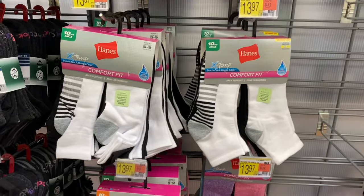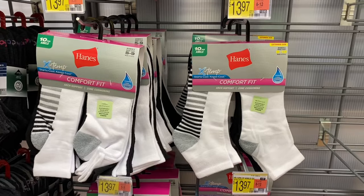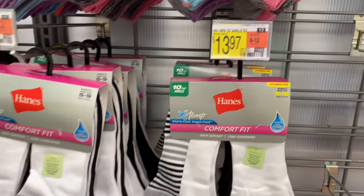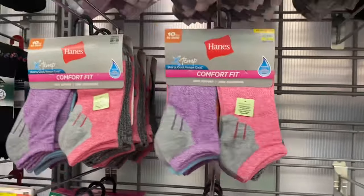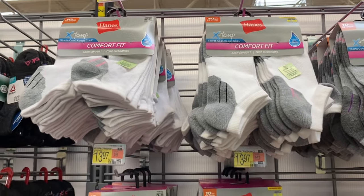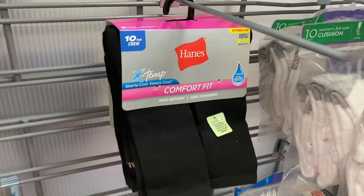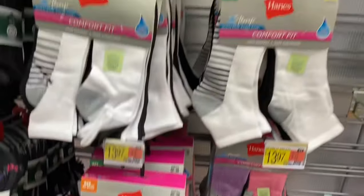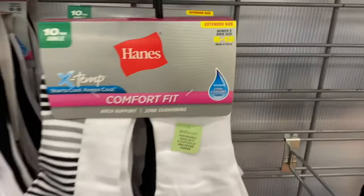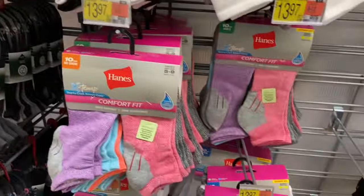They also have some new Hanes. I love the striped one — that is cute. Some are solid color. These are $13.97 for ankle and there are 10 of them. You can get pink, purple, and gray, and they also have gray and white with a pop of color, or black and gray. They also have longer ones and extended sizes — size 8 to 12. I've never seen that at Walmart very often. The Reebok has extended sizes too — that's great, they're starting to do that now.